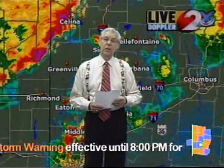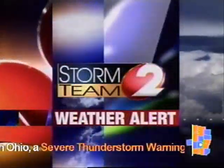We'll still be under the gun of these severe thunderstorms for the next couple of hours. We'll continue to watch it — updates as needed. Now back to programming. This has been a Storm Team 2 Weather Alert.